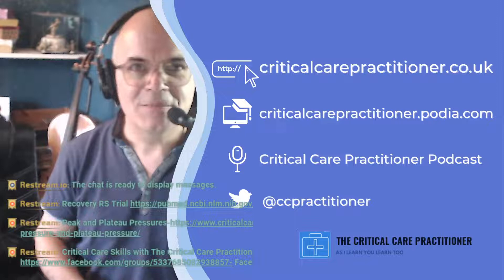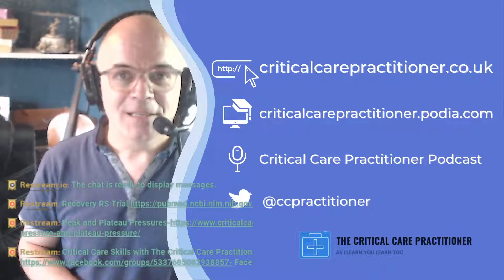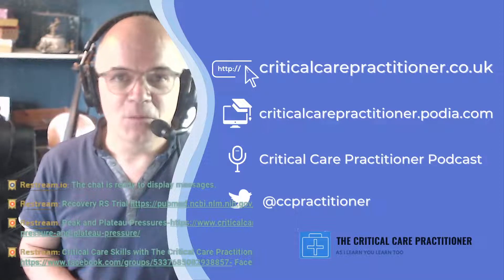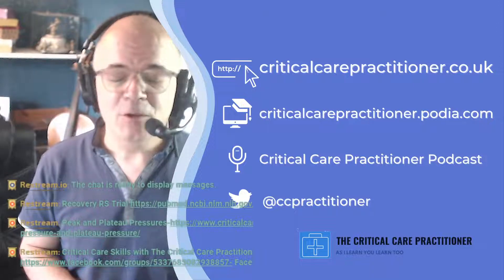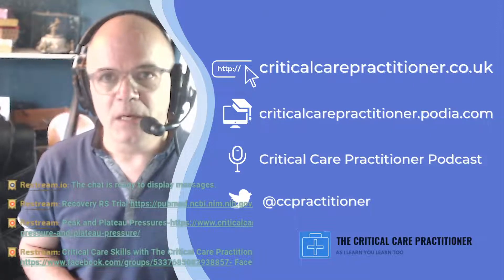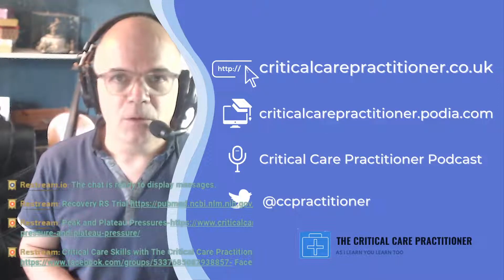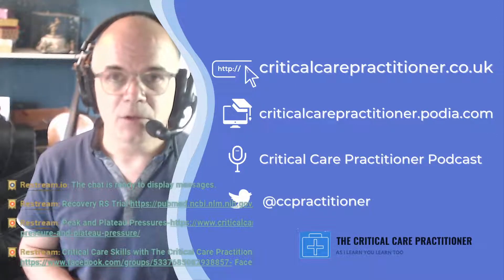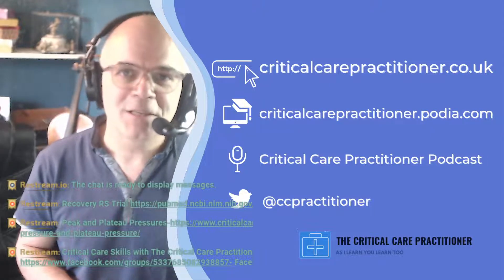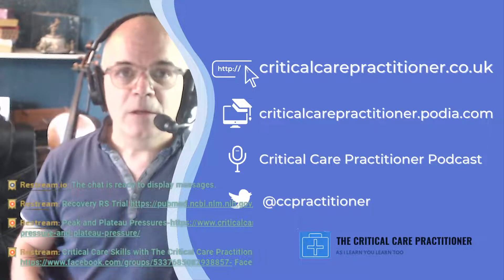Hello everybody, just checking you can see me. Welcome to this Friday teaching session. The first one was last week — we talked about PEEP. I forgot to show you a video which is on my webpage, so if you go to criticalcarepractitioner.co.uk and search under PEEP, there's a video on there as well. It shows a pair of pig's lungs being inflated with and without PEEP — I meant to show you last week and forgot.